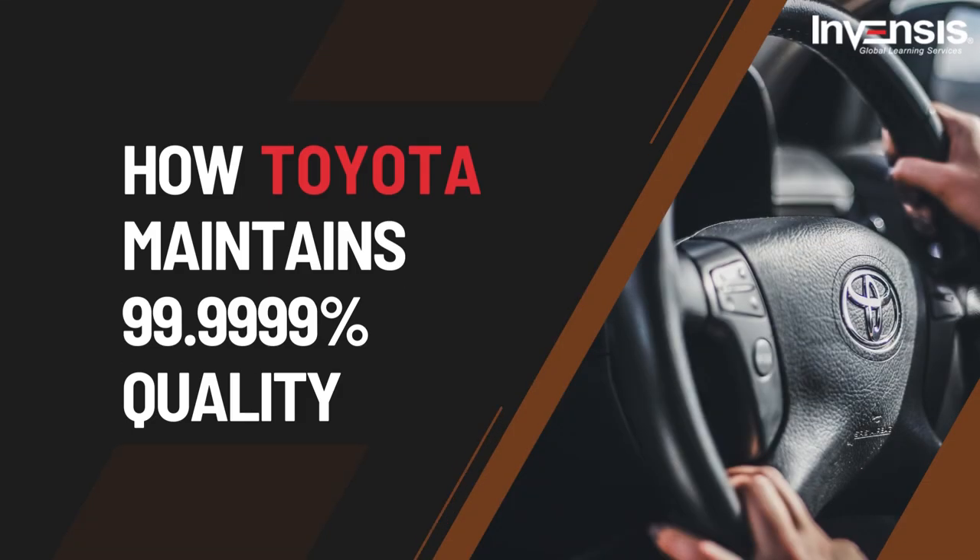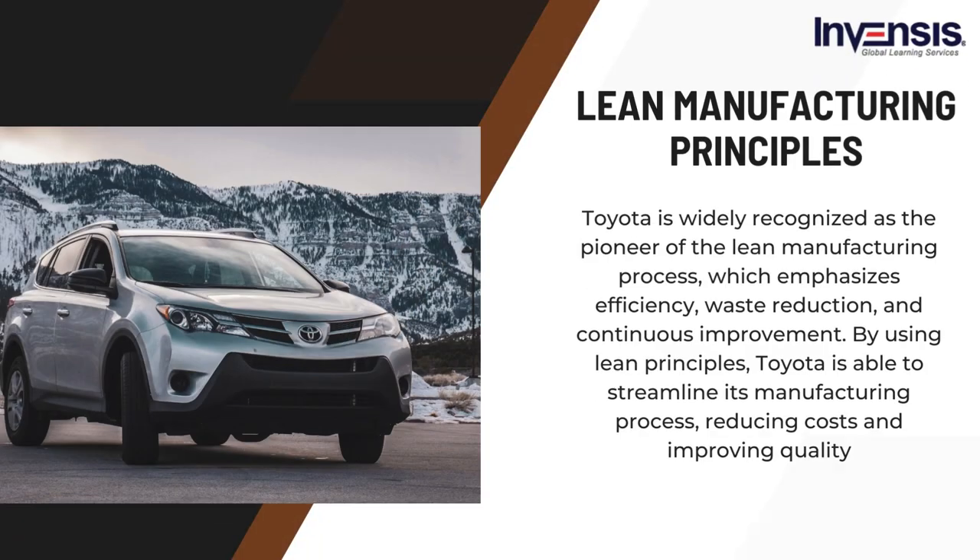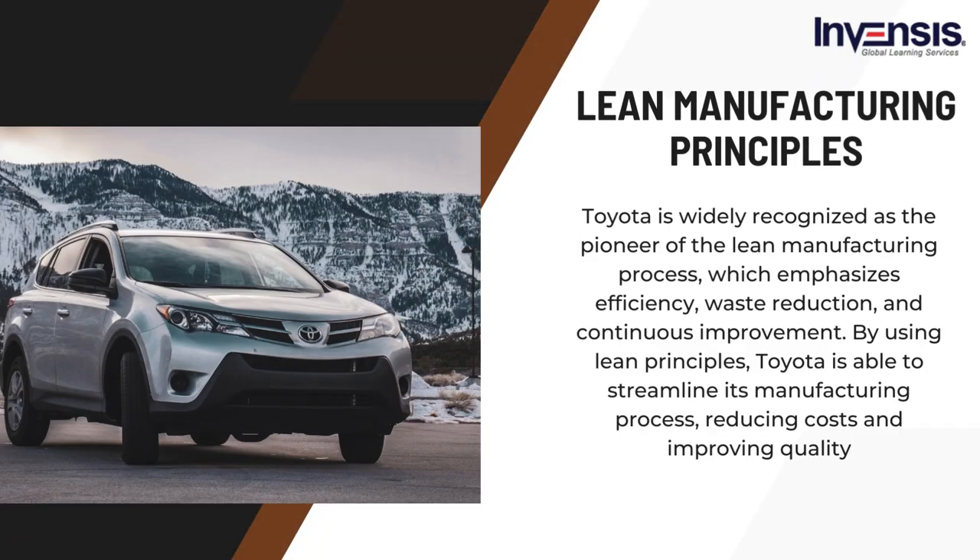Without any further ado, let's get started. Toyota follows lean manufacturing principles. Toyota is widely recognized as the pioneer of the lean manufacturing process, which emphasizes efficiency, waste reduction, and continuous improvement. By using lean principles, Toyota is able to streamline its manufacturing process, reducing costs and improving quality.